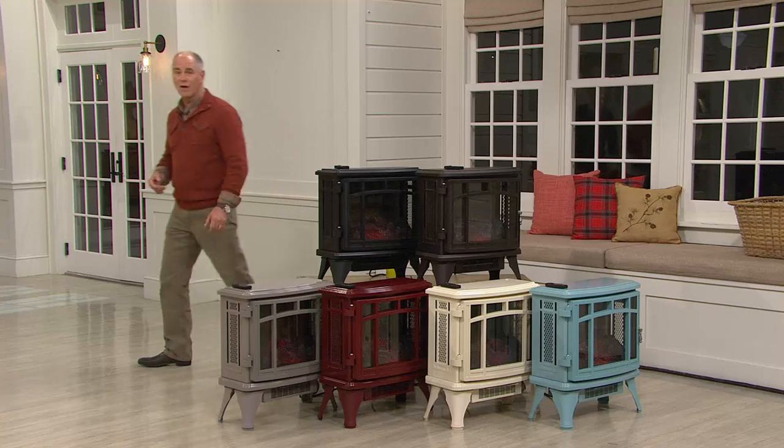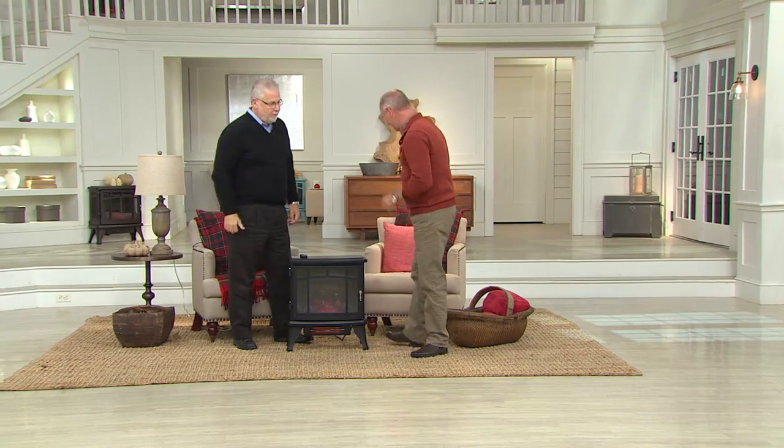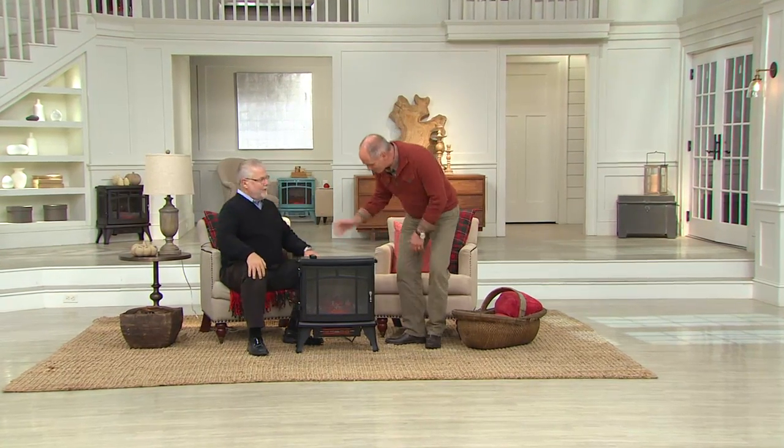Let me introduce you to Joe Murray, our resident expert in the world of heating. We've done this for years with different Duraflame heaters as today's special values. This is a culmination of all of the newest technology — it's also been a direct result of what our viewers have been asking for now for years.